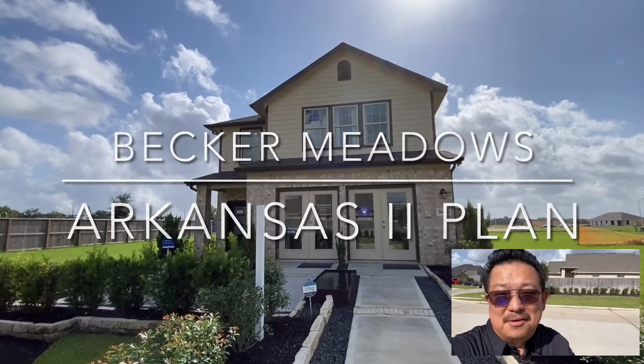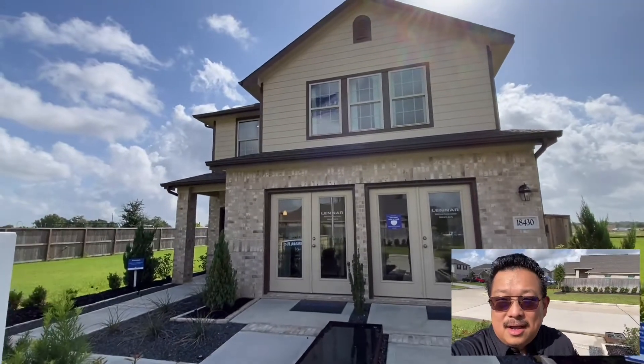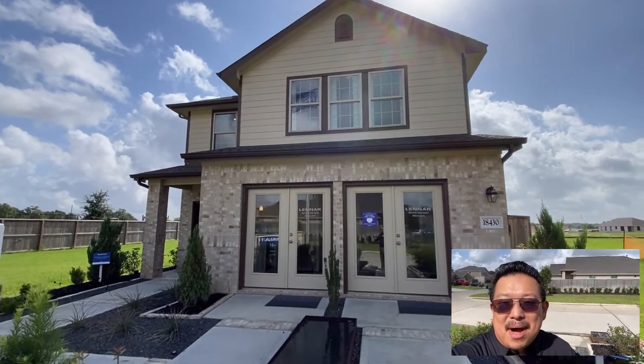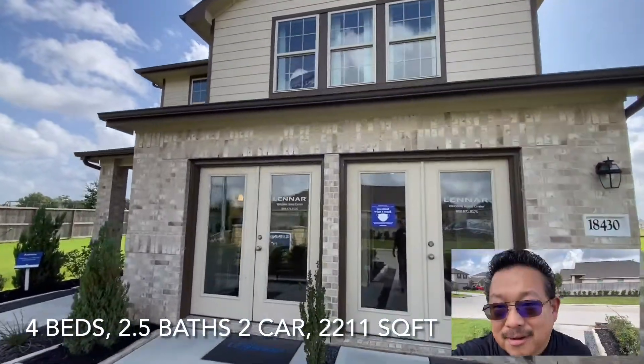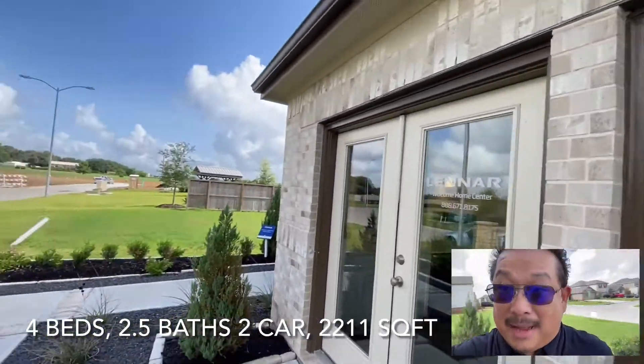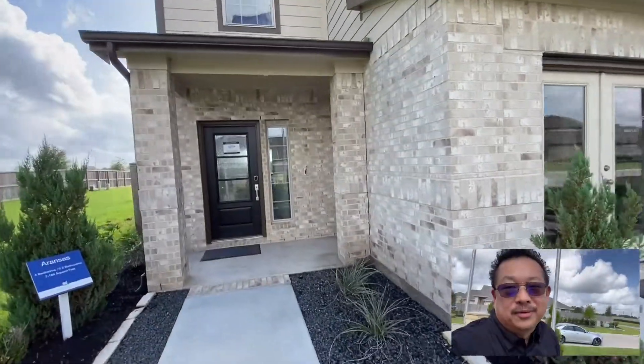So we're outside the Aransas and it is a staged model home, a welcome home center, but we're going to go inside and take a look around. I'm going to bypass all this and go through the front. What a fabulous plan — look at it, it's so beautiful.